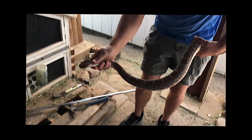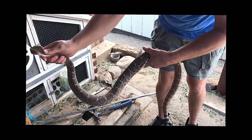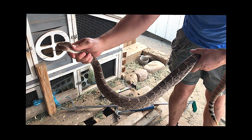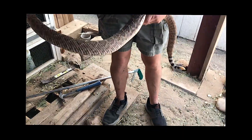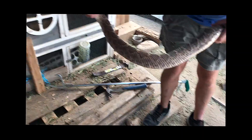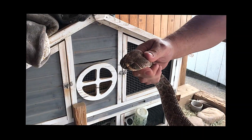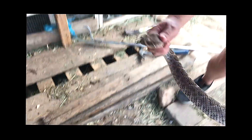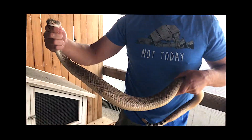Holy moly. What a beautiful animal. Gorgeous. This is not the same snake. That's huge. This is not the same snake that we filmed. Oh, my gosh. This is much smaller. Is there another one under there? Well, I'll check. Just keep an eye out. Oh, my gosh. Well, first, let's go relocate him.